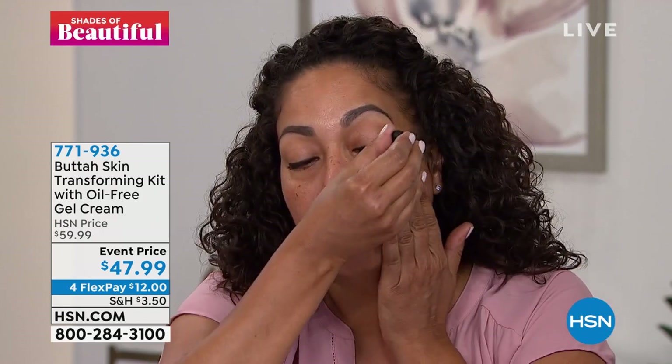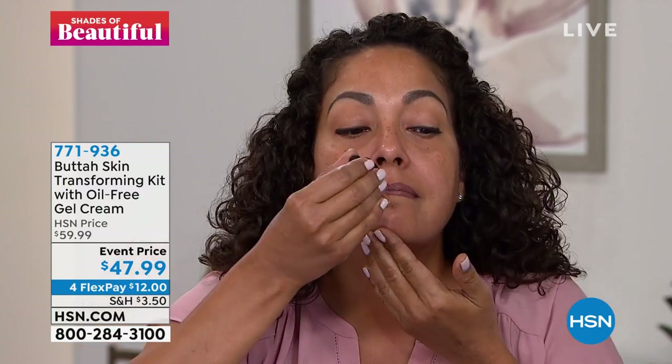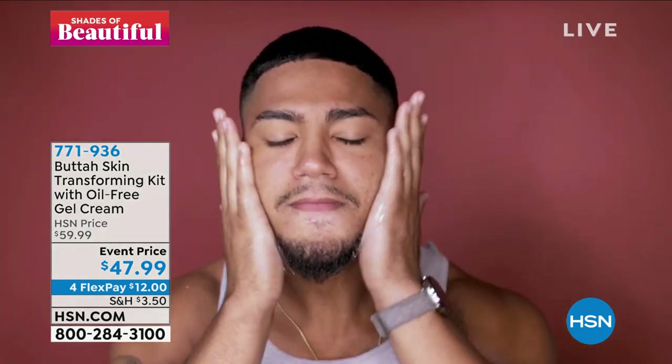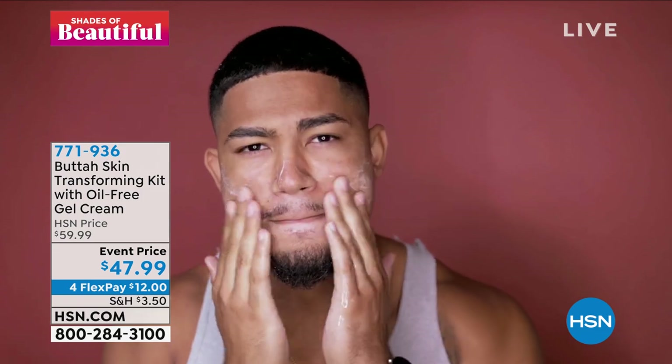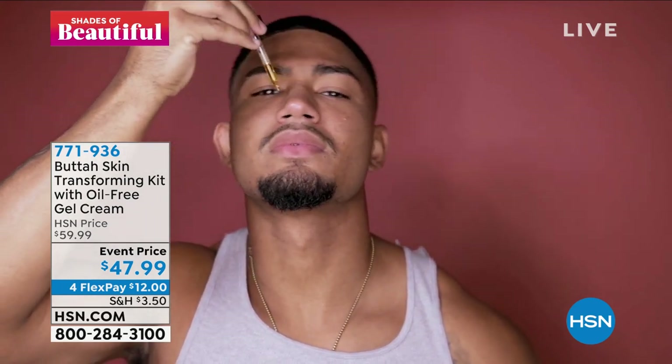That's what we really want to let everybody know here at Butta — put yourself first and prioritize self-care. It just feels good when you can walk out the house with glowing skin, feel confident, and feel like you can take on the world. It didn't take you all day or all night, and it didn't take all your money because we've got a great event price. You can share it with a partner. A lot of times when we talk about skin care, we think only women care about their skin, but I love that we're showing the fellas as well.